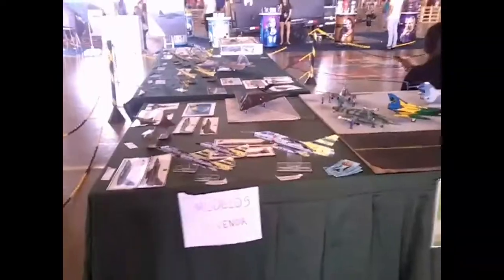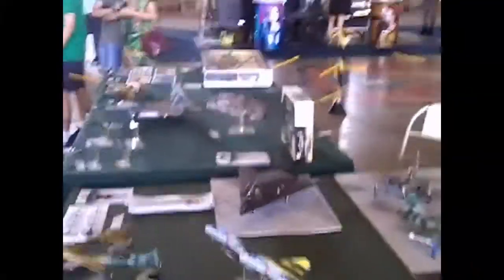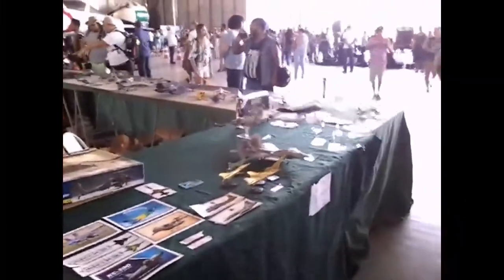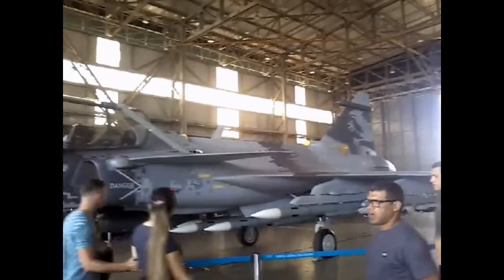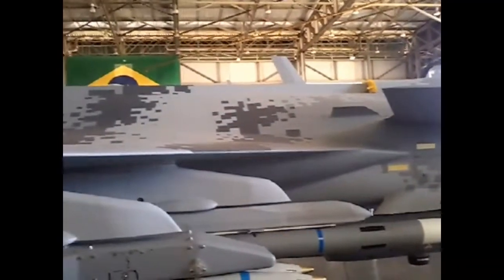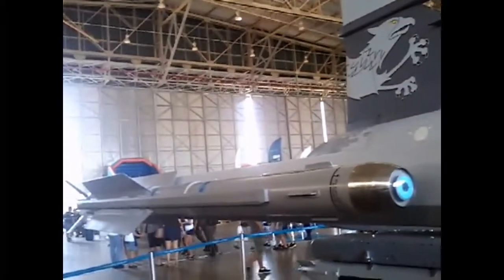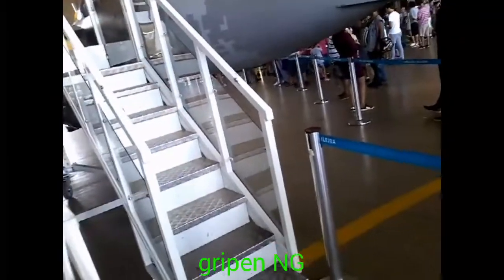F2000C. There are some models — they are for sale. Wait, we have a Falcon there from Star Wars! There's a new Falcon. Cool. There are a lot of missiles. What is this? — Gripen NG. Gripen? Yes.